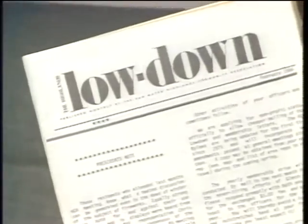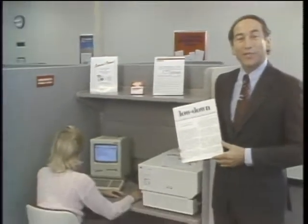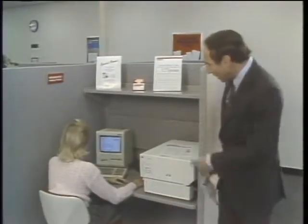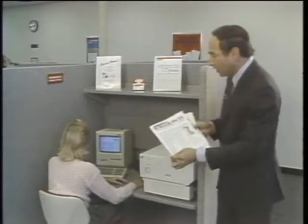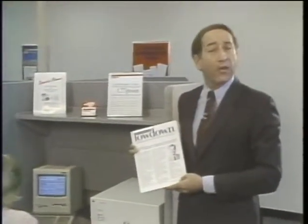The Highlands Community Association used to publish its newsletter using a typewriter and a copy machine, and it looked it. Nowadays, they're using an Apple Macintosh, a laser writer, and their newsletter looks a lot better. Indeed, nowadays, organizations from PTAs to Fortune 500 companies are turning to desktop publishing. And today, we're going to begin a special two-part look at desktop publishing on this edition of The Computer Chronicles.